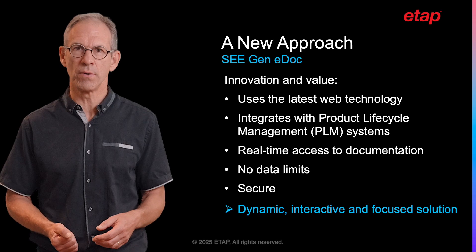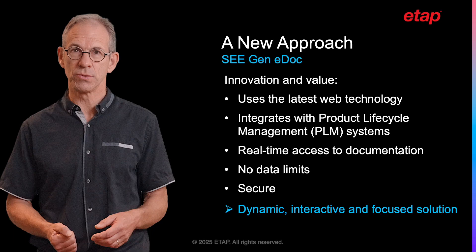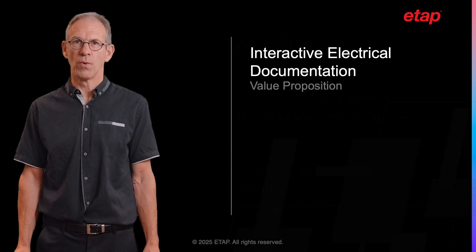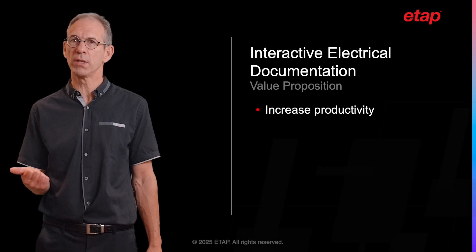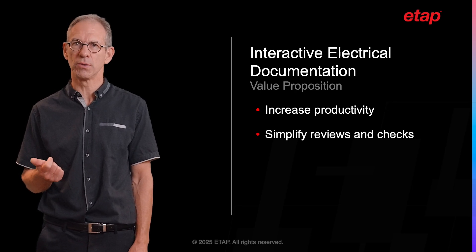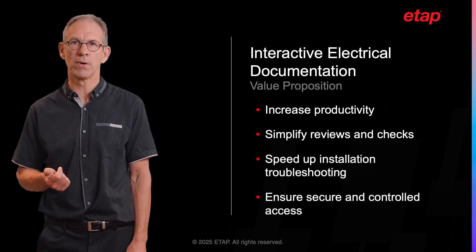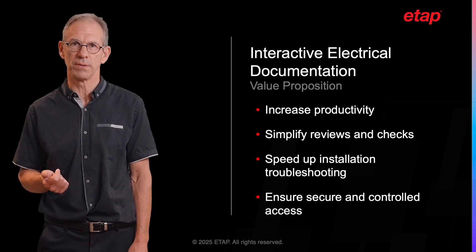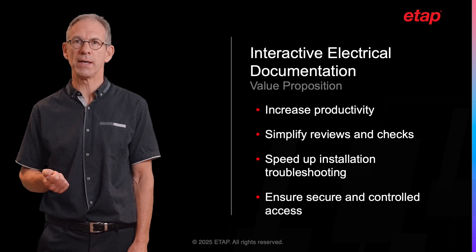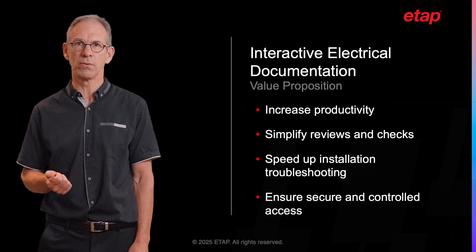ETAP wants you to discover how to move from a static, paper-based consultation of your electrical data to dynamic, interactive and focused navigation in a centralized documentation system. With this new approach, we can help you increase your productivity by creating interactive electrical documentation, simplify the electrical documentation consulting, speed up the electrical installation troubleshooting process and secure and ease the access to your product electrical documentation. Thanks to dedicated administration web clients, you can easily manage user rights with the ability to fine-tune access rights to a very granular level if needed.